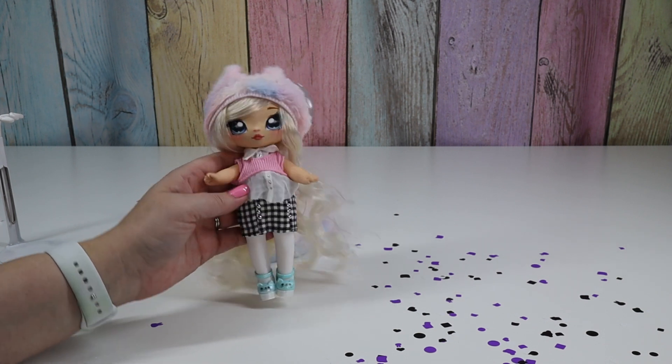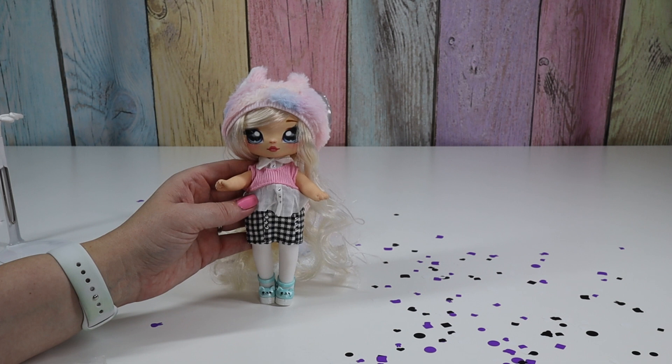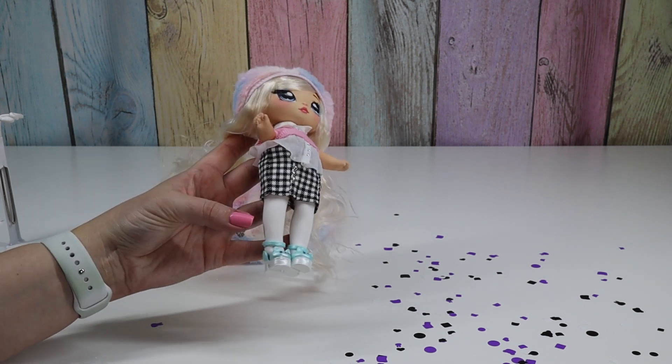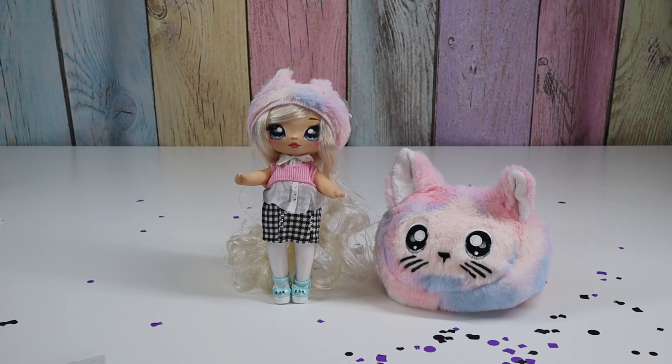I didn't realize that she was similar to Cher — otherwise I would have opened this so much sooner. Although, I don't think Cher wears these shoes; I'll have to go back and check. Here's Paula Perfect and her little pom-pom. Let me know what you think. Thanks for watching Tally's Tricks. Bye.